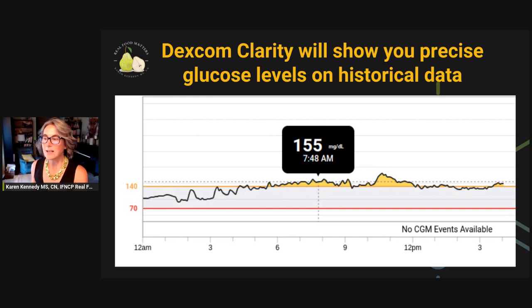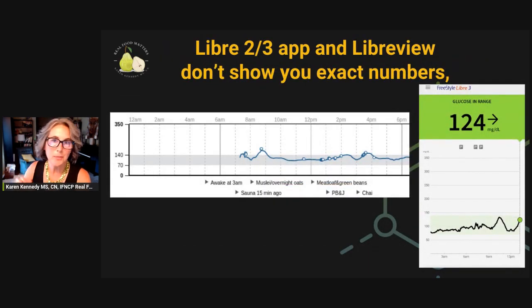Now, another thing you might know is that when I'm working with people, I generally recommend not getting hung up on the exact glucose number, but look at trends. Look at the meals and lifestyle changes that improve your glucose levels, lower it, and try to do more of those. And look at the things that spike your blood sugar really high and do less of those. That's where we really can start moving the needle on our metabolic health.